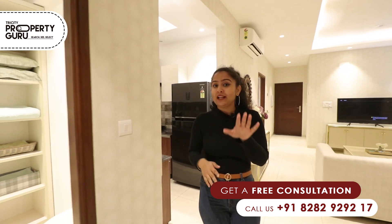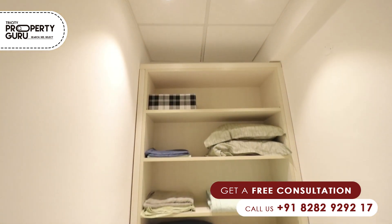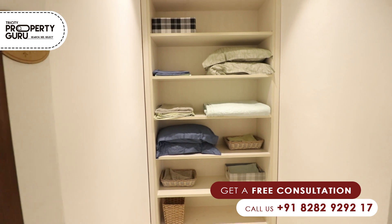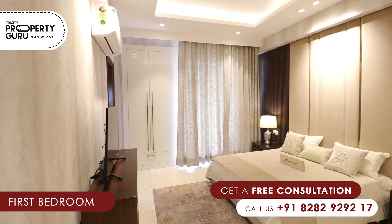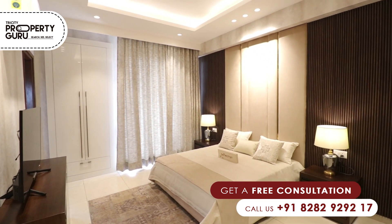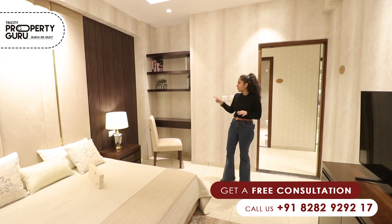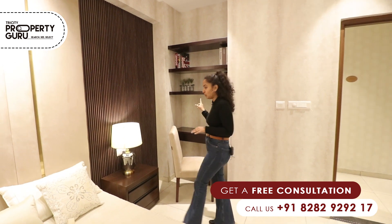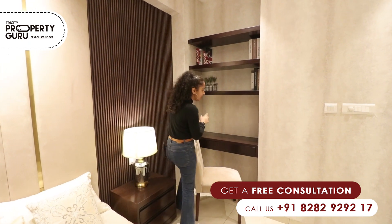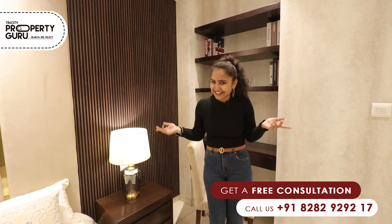Now let's move on to our first bedroom. Before that, I'll tell you we are providing a space here which you can use as a temple or a store room. This is our first bedroom — as you can see, there is a king-size bed. You can move easily here. This shelf you can use according to your preference — either place a dressing table here or use this chair for reading novels and enjoying tea.